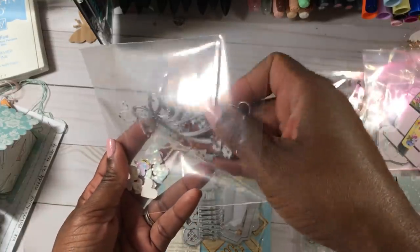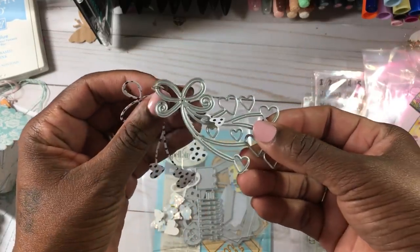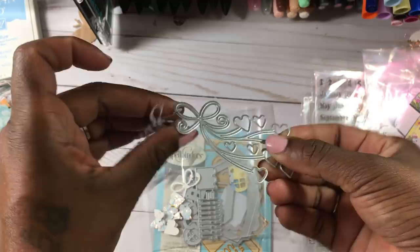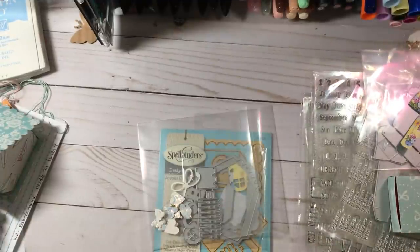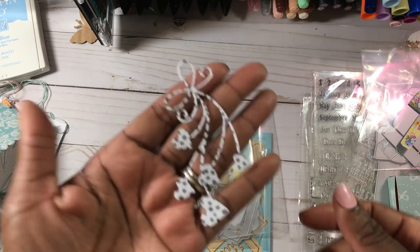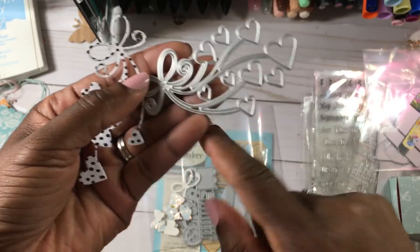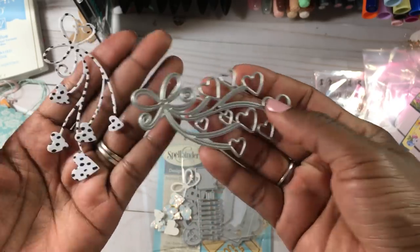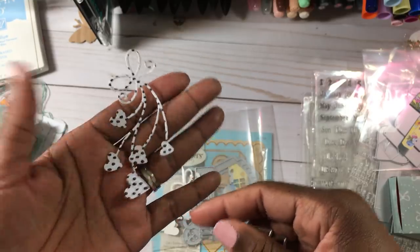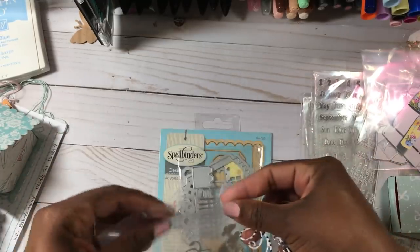I also picked up this, and it was like 71 cents. It's a bow with some hearts dangling from it. It actually comes with three hearts that cut out separately from the die, so you get three little separate hearts as well. I thought it was a really cute little piece and it was only 71 cents, so not bad at all.